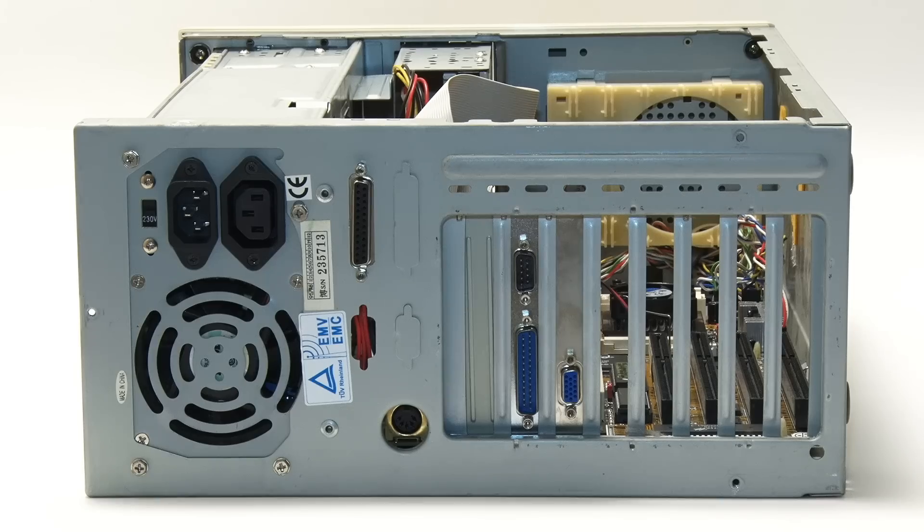So there we are — that was my P120, my first ever PC build. And I think it's now high time to get this thing running.